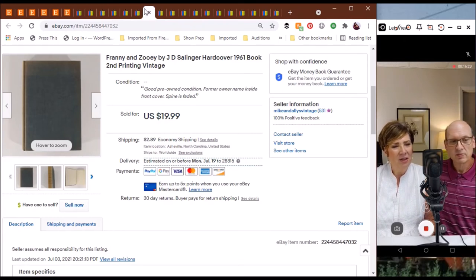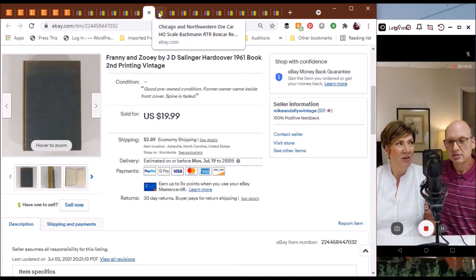The next item we have here on eBay was Franny and Zoe by J.D. Salinger — a 1961 hardback. We sold that one for $19.99. And of course this author is most famous for Catcher in the Rye.